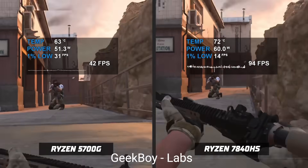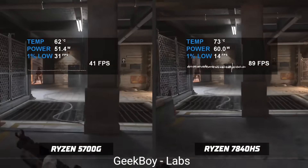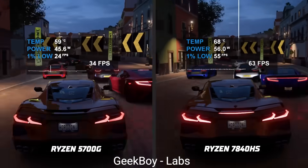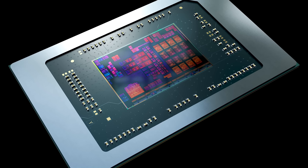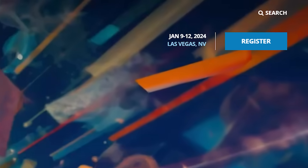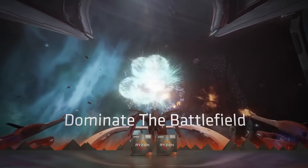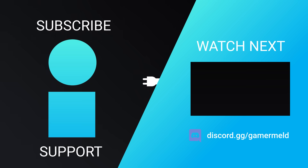Looking at the 5700G versus the 7840HS by a YouTuber — which is really close to what the 8700G should be — we can see it gets around double the performance in some cases, and sometimes way better than double. AMD's upcoming desktop APUs, set to launch early next month, are poised to destroy the low-end discrete GPU market.